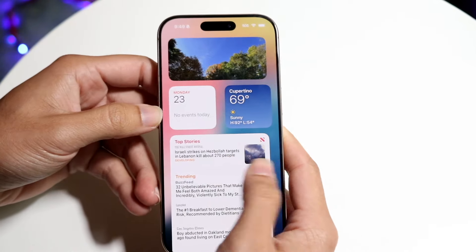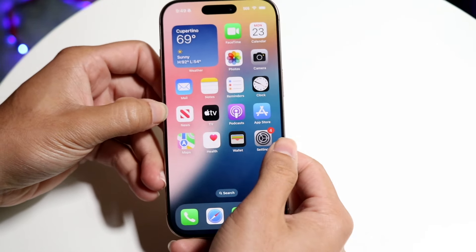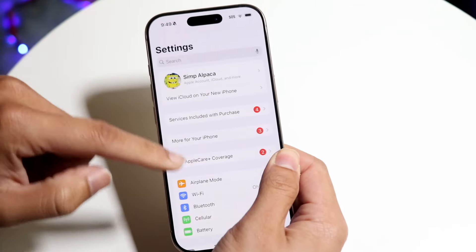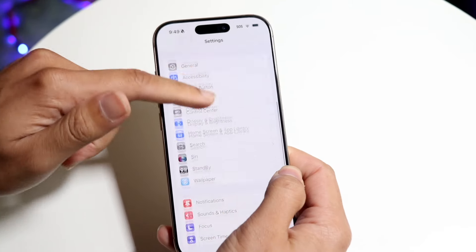That only happens sometimes when you hold the phone like this. You can imagine that if you have a case of some sort and you hold down somewhere around the display where the camera button is, it actually won't allow you to use the display. Some people were able to demonstrate it in a lot of different ways.